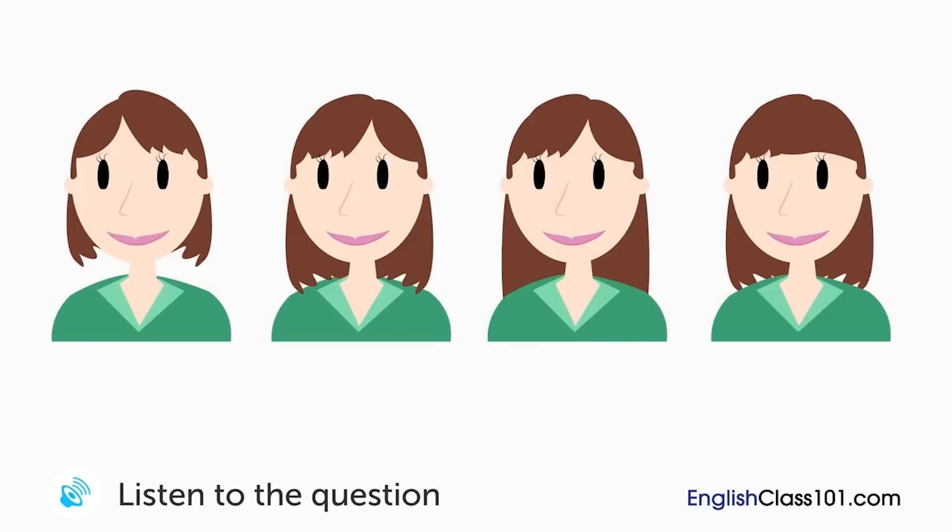A woman is talking to her hair stylist. How would she like to change her hair?